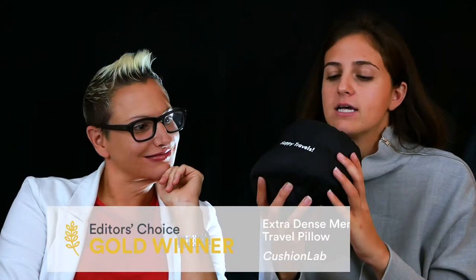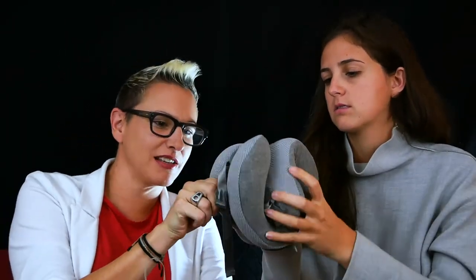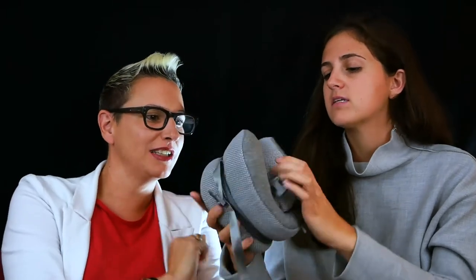For the travel pillow category, the gold goes to the Cushion Lab Extra Dense Memory Foam Travel Pillow. This product lets you bring the comfort of a memory foam mattress to your flight. I can already feel the smushiness — look at that memory foam! And it's pretty compact, smaller than some other options, so it fits nicely in a tight carry-on space.